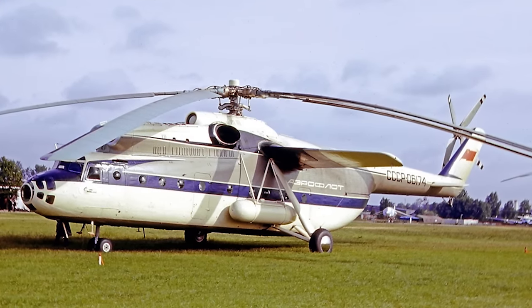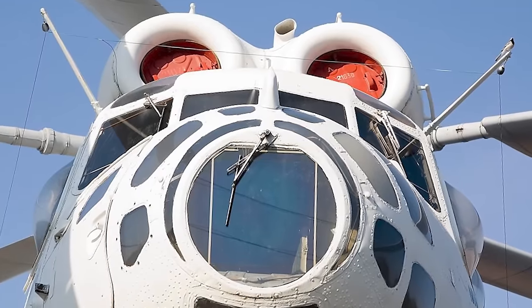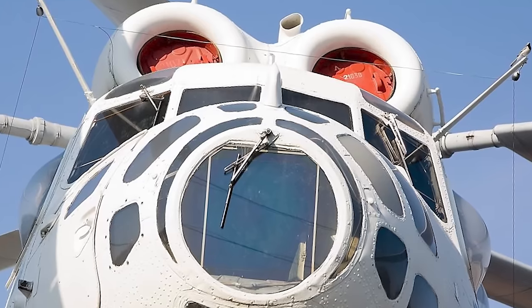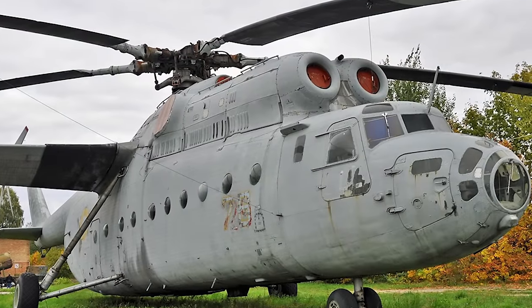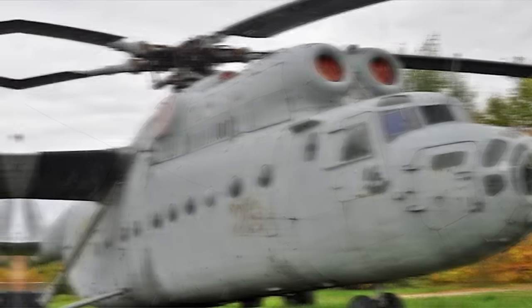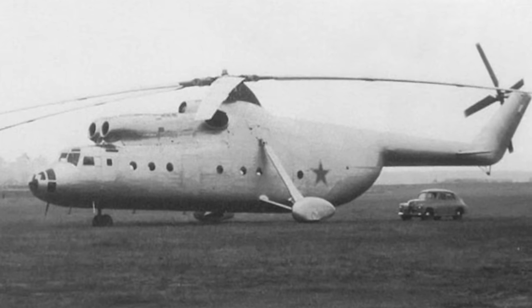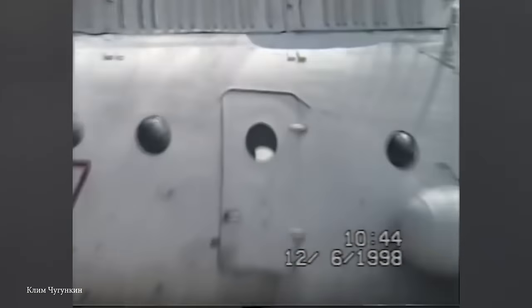It has a long and productive operational history, excelling in transporting oversized cargo, heavy equipment, and troops to various hard-to-reach places. The Mi-6 could carry up to 70 fully equipped troops, making troop transport high on the chopper's list of missions, as well as search-and-rescue operations with the ability to transport wounded personnel. The Mi-6 remains an enduring symbol of Soviet engineering and aviation excellence — a testament to the fact that some things born in the 1950s are still relevant today.